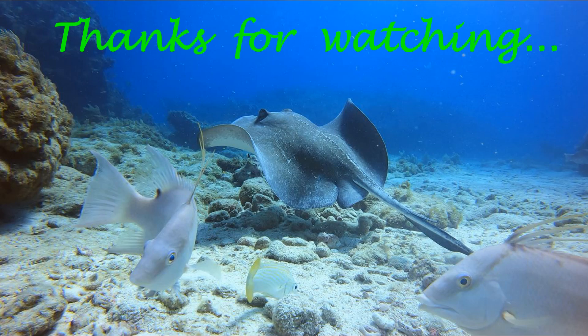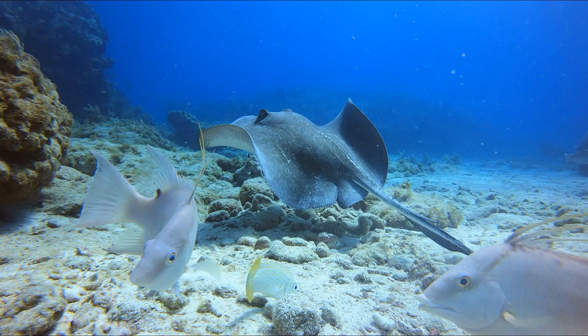Thank you for watching — that was my informational nature dive video about stingrays. I really appreciate everybody's support and supporting the channel. Please feel free to comment, like, share, and make sure you're subscribed. Remember, I'm a person with a disability — if I can go out and live life and enjoy doing something I love, you can do it too. Take care, we'll see you in the next episode.